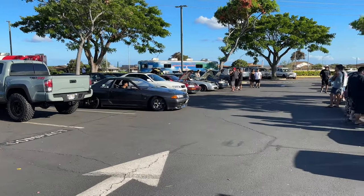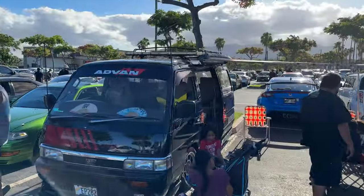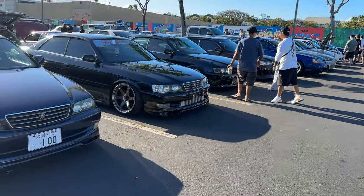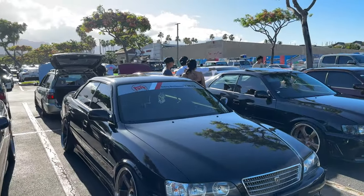Hold up, we got Godzilla. Dang. W. Family car though — that's so sick. That's a clean-ass chaser though. Bunch of chasers. Jesus Christ. Chasers on chasers, boy. Just clean with the LTEs.